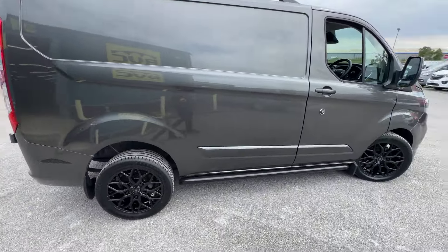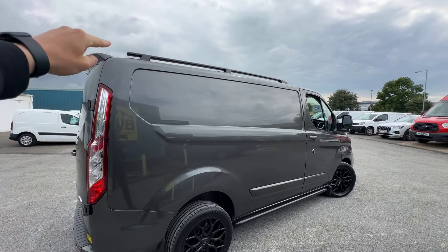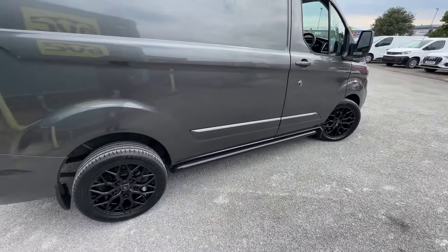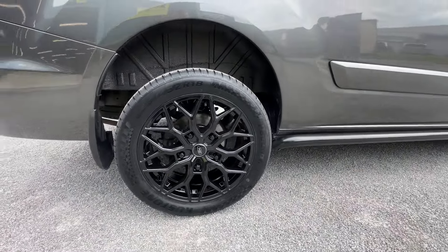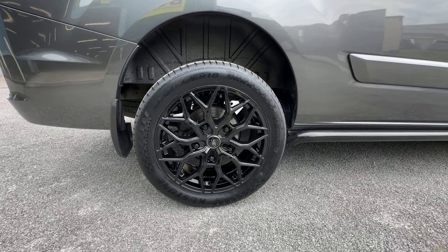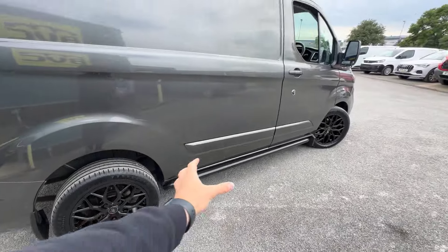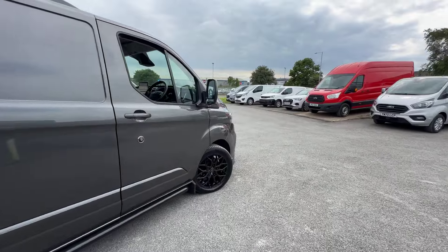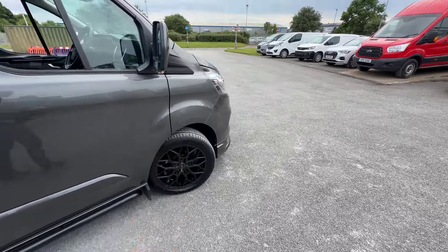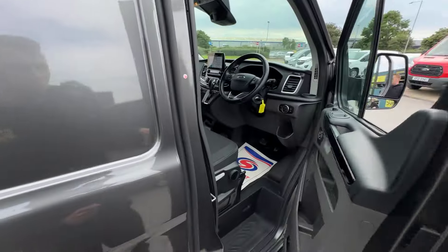There are a number of bits which have been added to this van to further enhance it. Starting at the rear, we've got the rear spoiler, the roof bars on top, the side bars just down here, and then these fantastic alloy wheels — a nice set of 18-inch gloss black alloy wheels. These are fully load rated with load rated tyres, and I think they just set the van off so nicely when you accompany that with the rest of the kit on the vehicle. These are all brand new — brand new wheels, brand new tyres. You don't need to worry about any curbing marks or tyre wear.